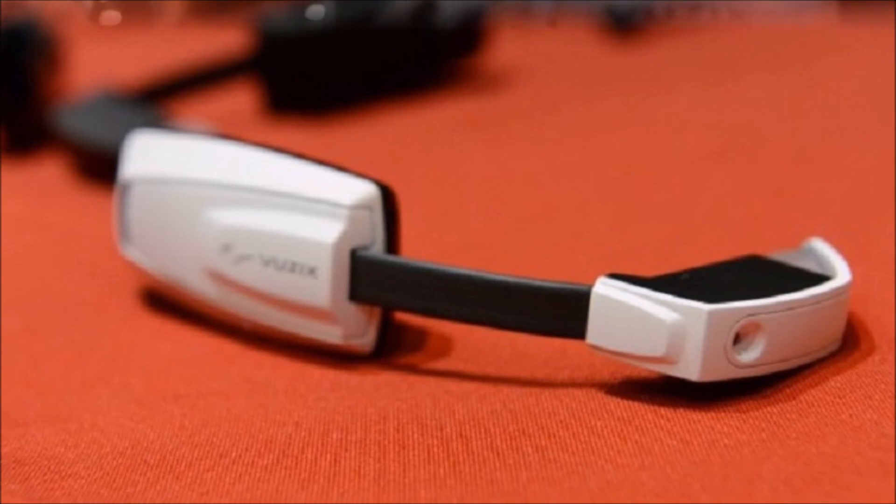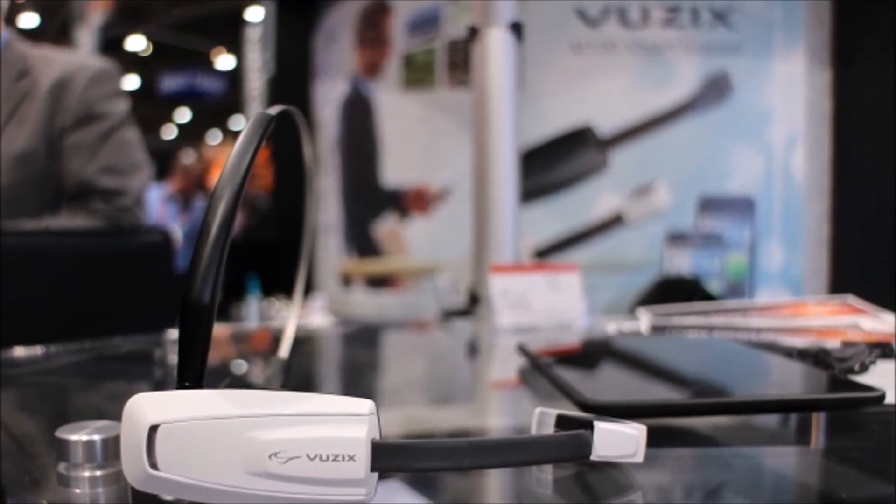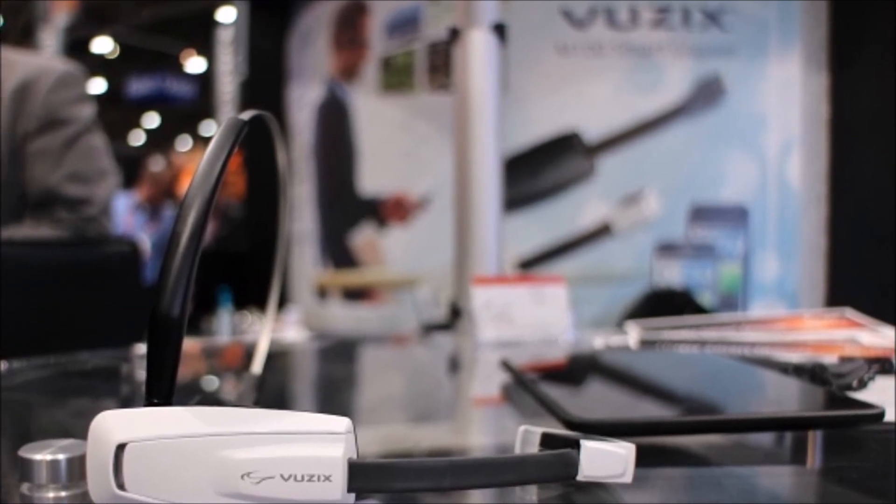Let me know what you think of the Vuzix M100 in the comments below. Please be sure to like and subscribe if you enjoyed this video, and I will see you next time. Bye!